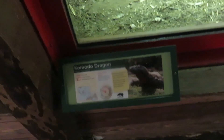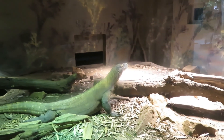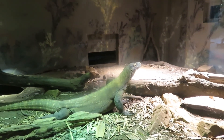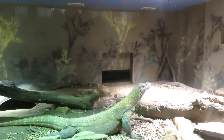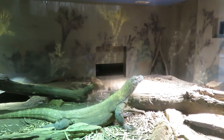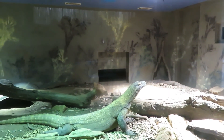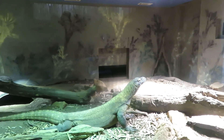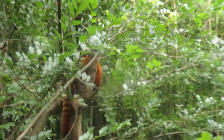We've got Komodo dragon! He's right there — he's a big guy and venomous. The venom is powerful enough to kill a water buffalo, because they actually eat buffalo and other things like deer or pigs.